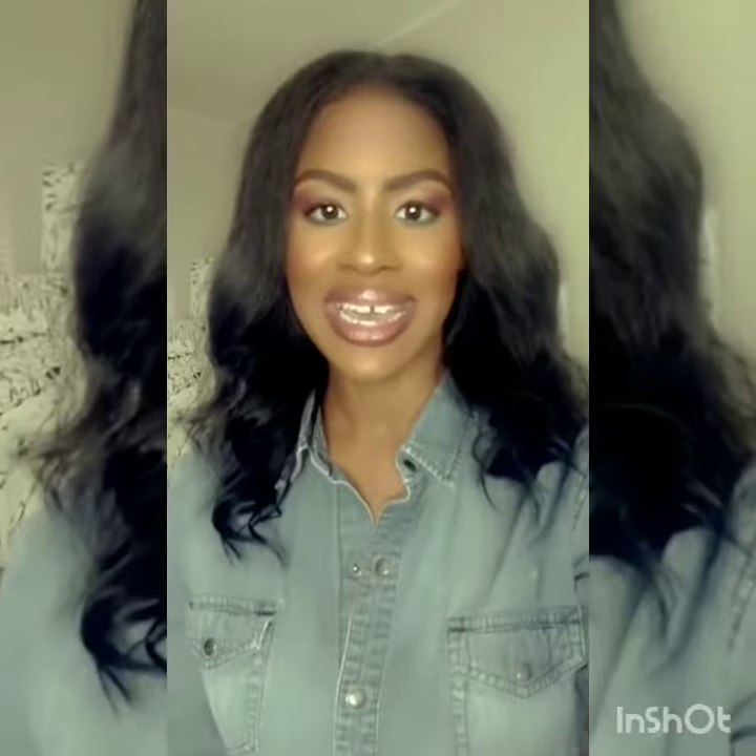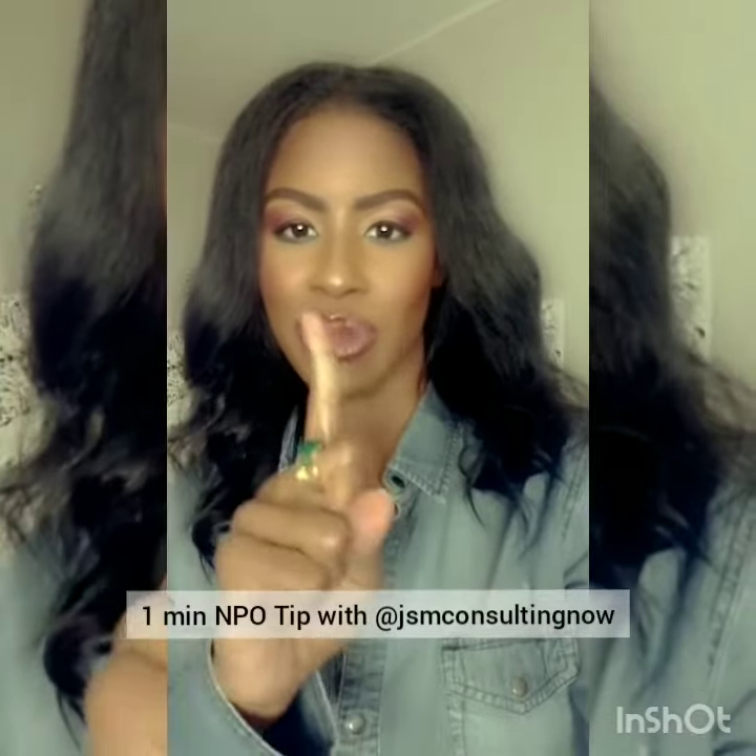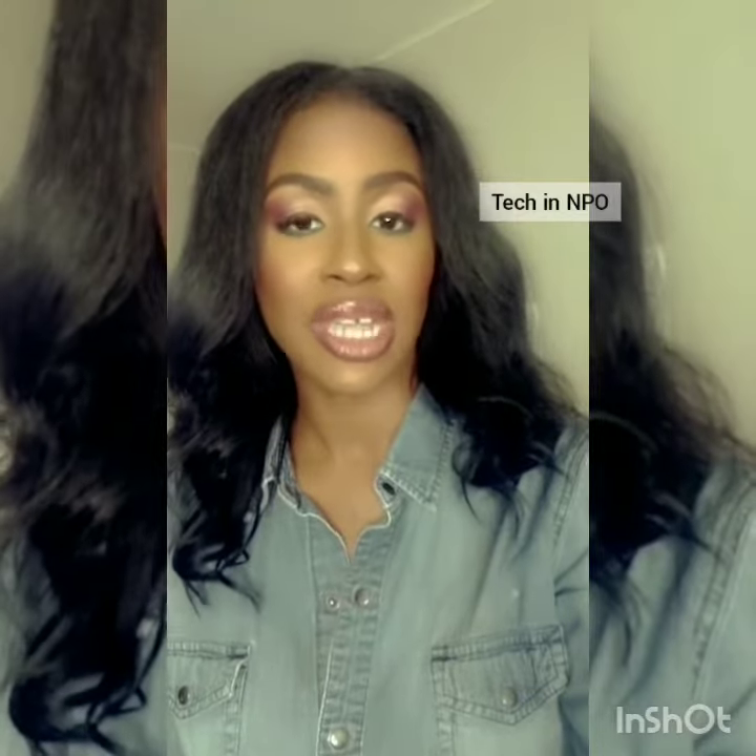Hi guys, this is Jania Massey with your One Minute Nonprofit Tip. And today's tip is all about the technology you should have as a nonprofit.